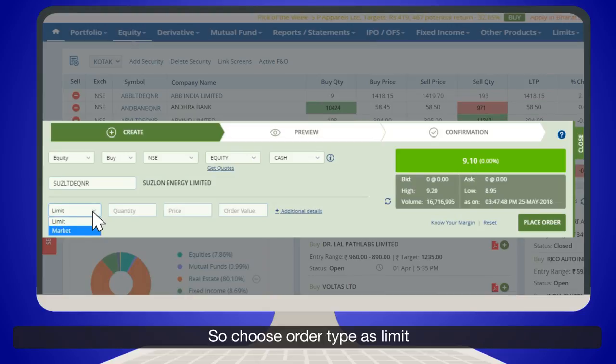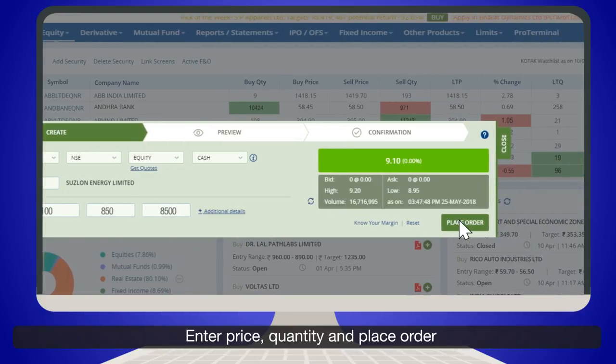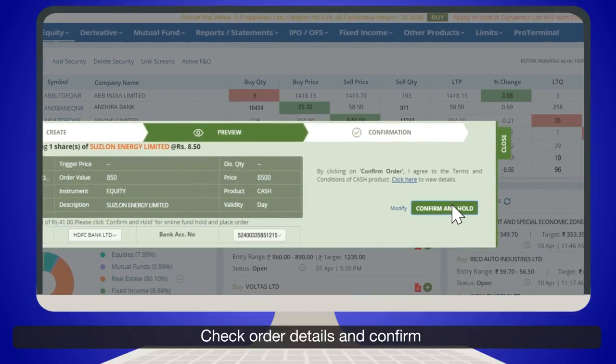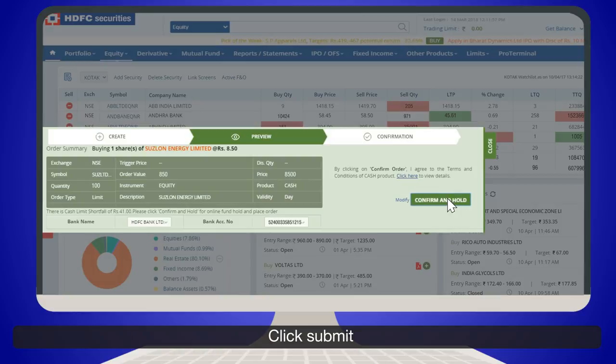Choose order type as limit, enter the price and quantity, and place the order. Click OK, check the order details, and confirm. On confirmation, a funds hold screen comes up that blocks the required funds in your linked savings account. Click Submit.